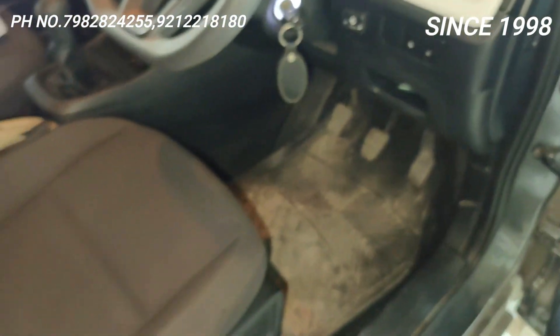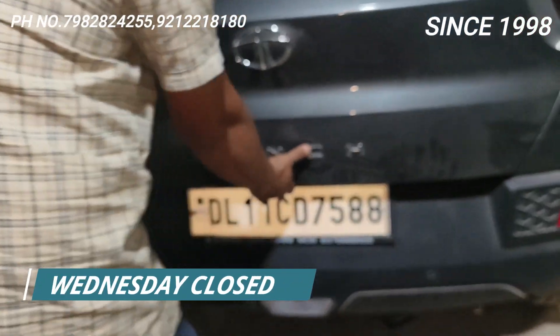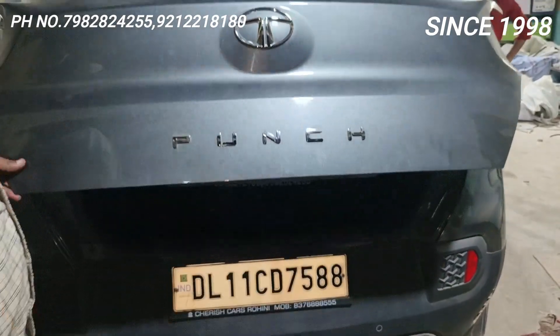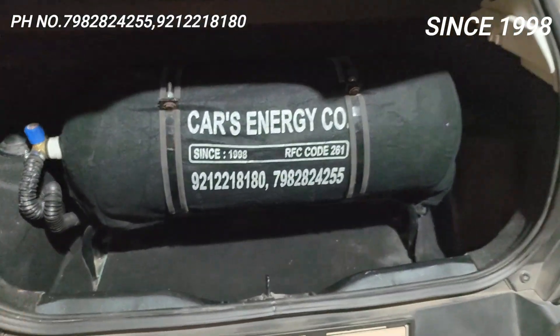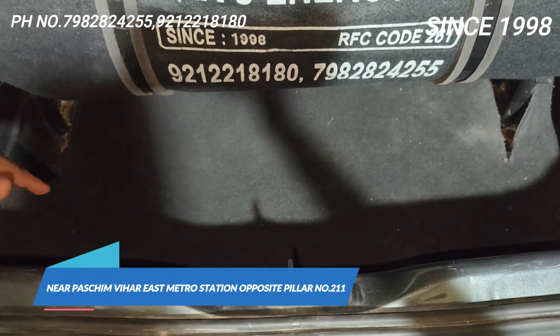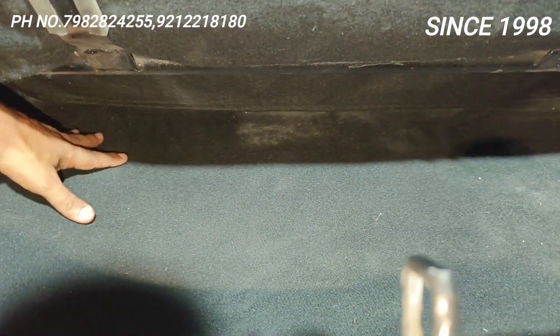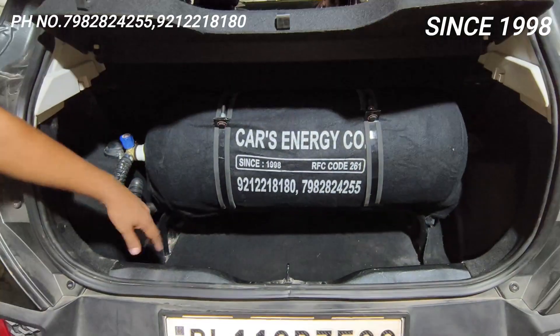Ab main boot dikhata hoon. See, boot is very important actually. Dekho kitna space bachta hai — iske andar more than 50% space mil raha hai. Aur iske niche bhi aap saman rakh sakte ho. Yahan niche, yahan upar, yahan side mein — yeh pura jagah mila hua hai.